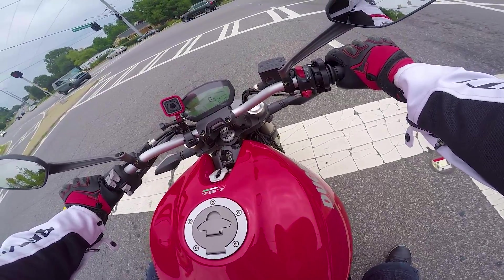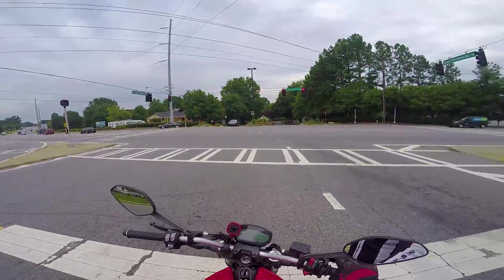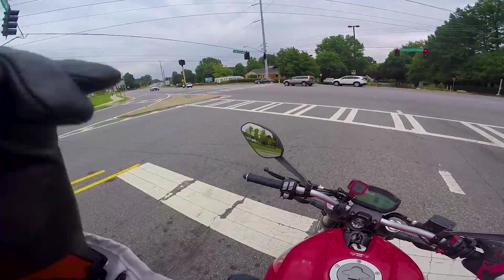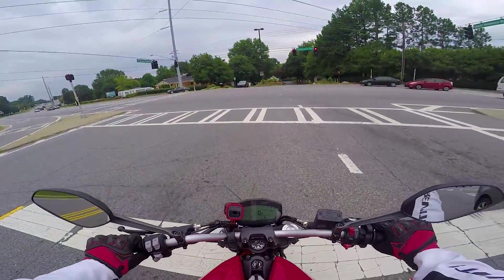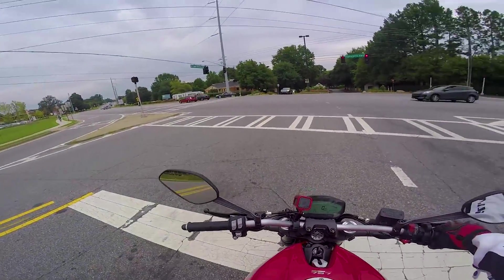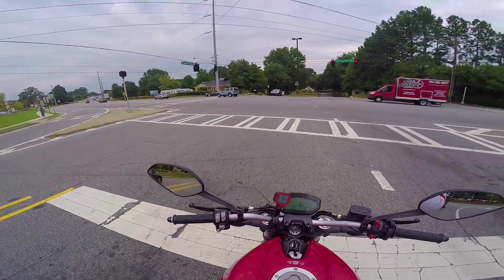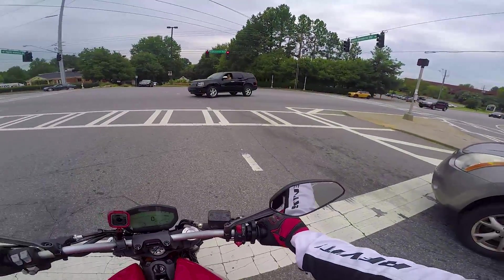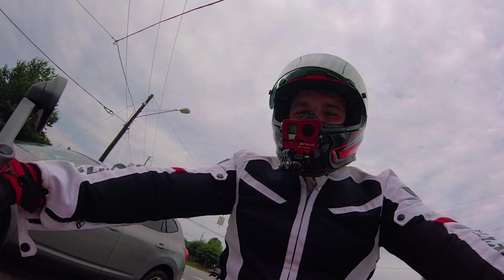I know you pay more for a Ducati - these neutrals, god, Ducati you've got to get better about the neutral. I basically put myself into a false neutral right now. I know you pay more for Ducatis, everybody knows that, and I'm not saying it's worth a hundred percent of that extra money, but the amount of character you get out of a Ducati you just don't get in other bikes.